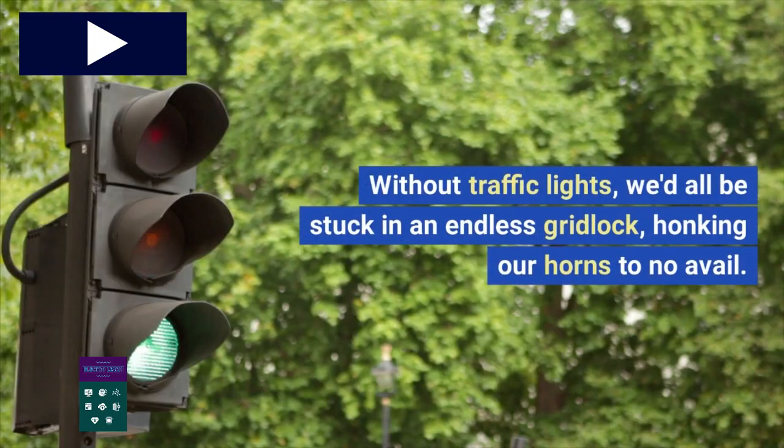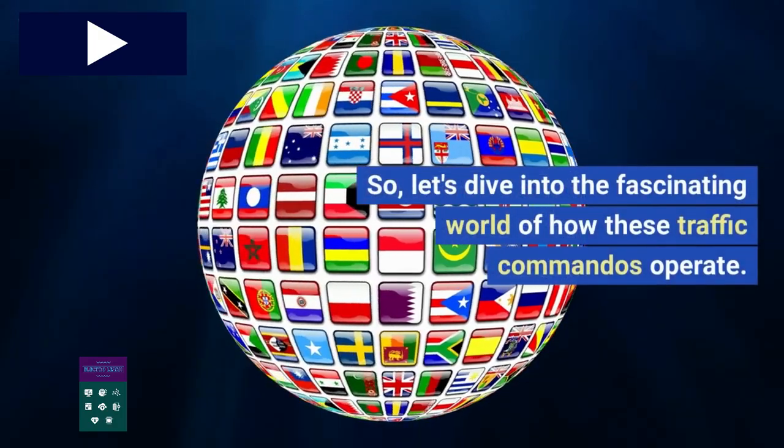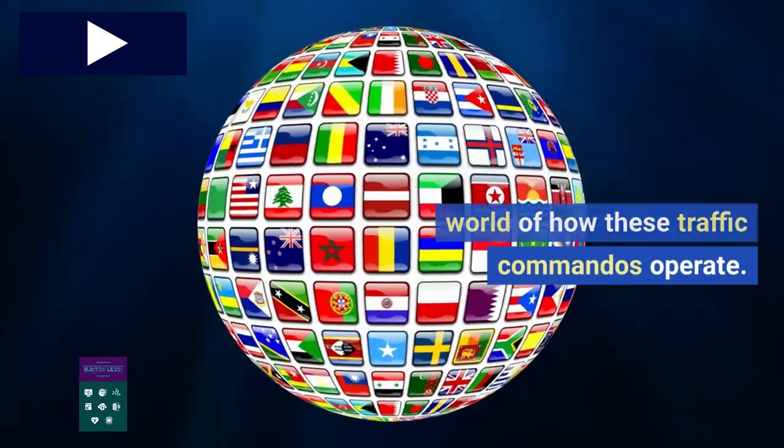Without traffic lights, we'd all be stuck in an endless gridlock, honking our horns to no avail. So let's dive into the fascinating world of how these traffic commandos operate.